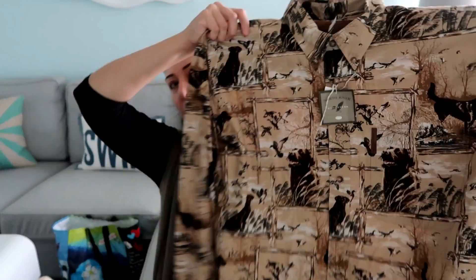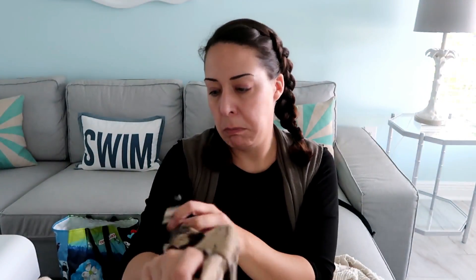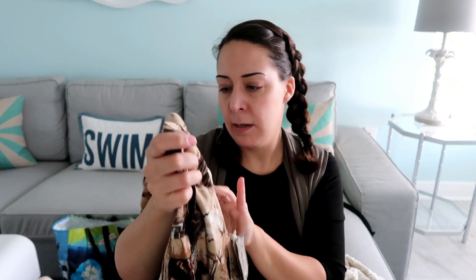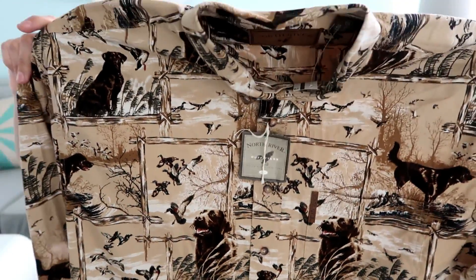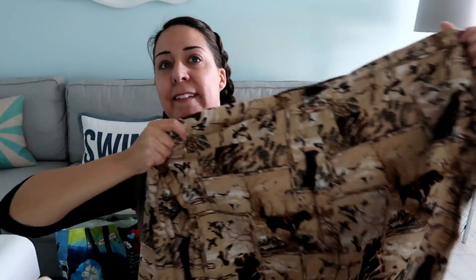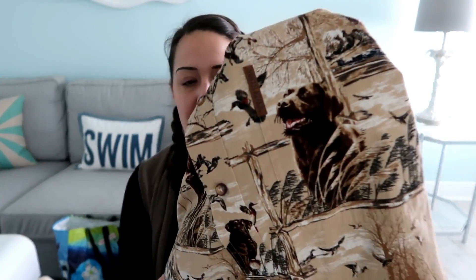Second to last thing is a brand new men's shirt — North River, I don't know the brand, brand new, no price on it, made in Korea. So it could be more of a department store label rather than a Walmart label. It's got dogs on it — hunting dogs. Anything with dogs or animals usually does pretty well. I'm going to guess it's a Chalk Lab or similar breed.